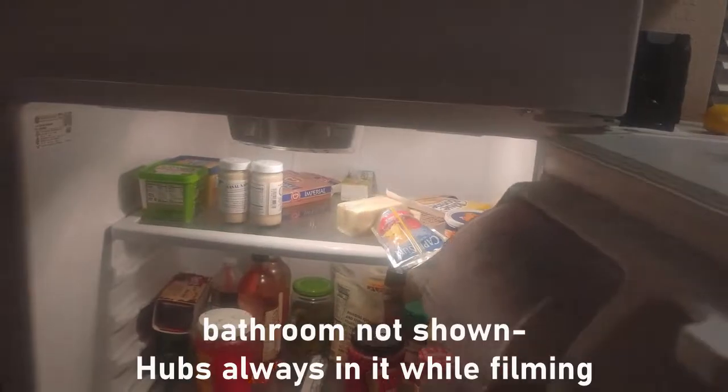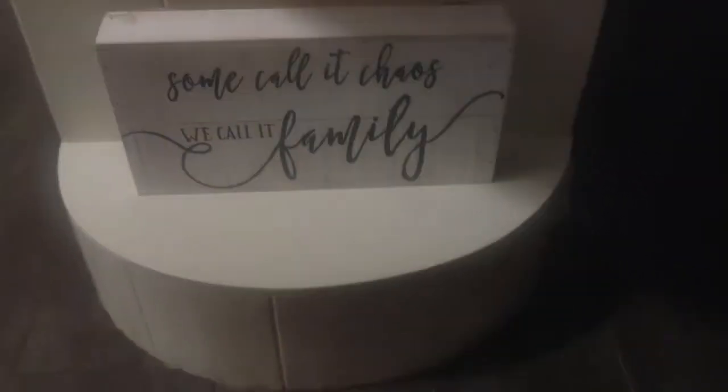A lot of this food was actually already in here when we got here. They leave cute little instructions and cute little sayings.